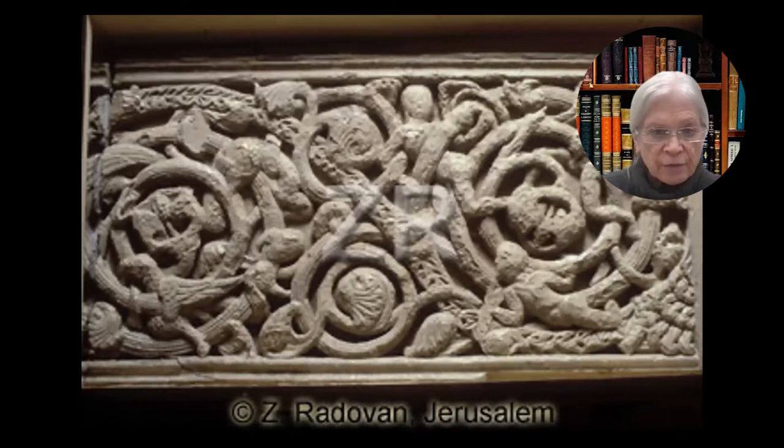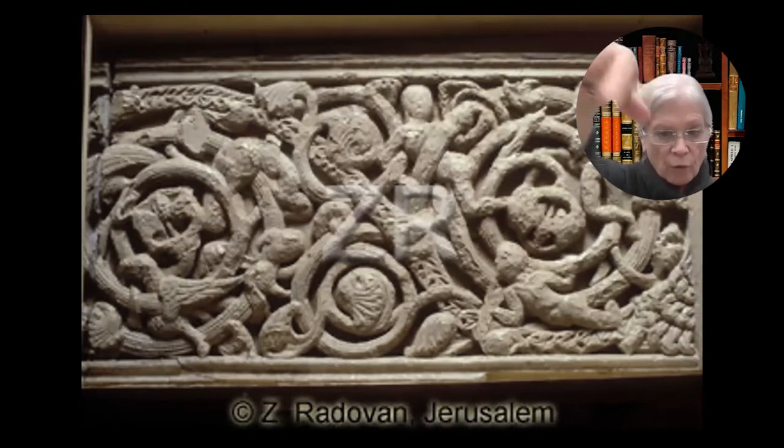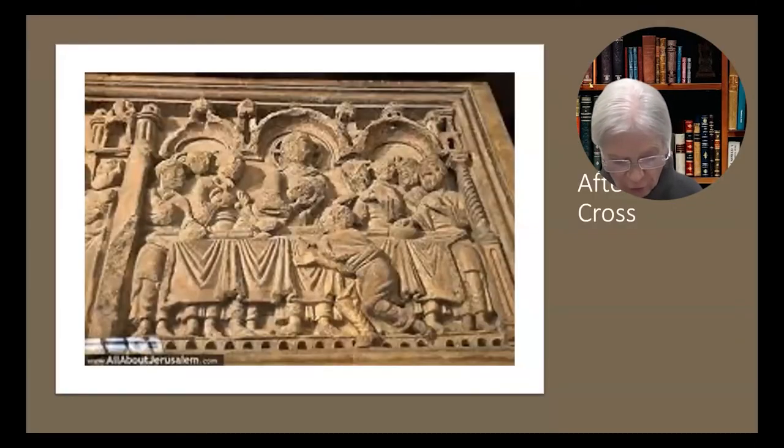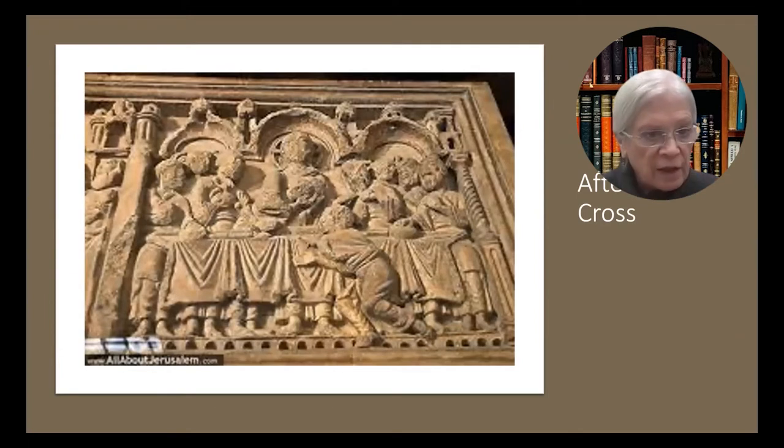And it was through this side of the double doorway that pilgrims entered the church. Then they would make their way around the Golgotha Chapel, the other memorial chapels to Christ's Passion, around to the tomb. And then they would exit through the eastern door, passing underneath a lintel that depicted the healing power of Christ, the entry of Christ into Jerusalem, and other beautiful things. The final panel showed the Last Supper.